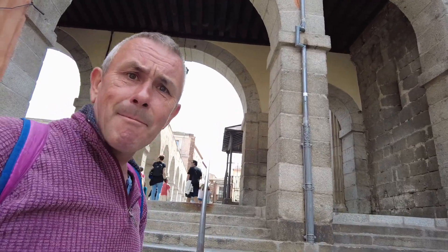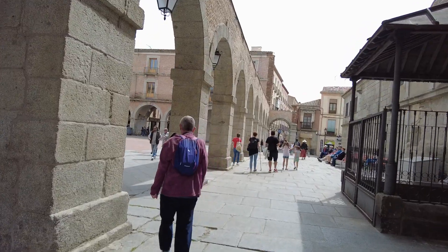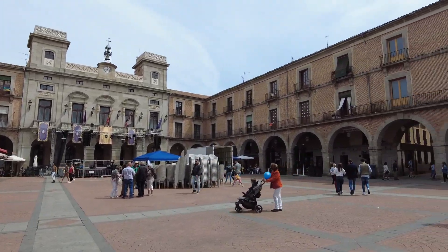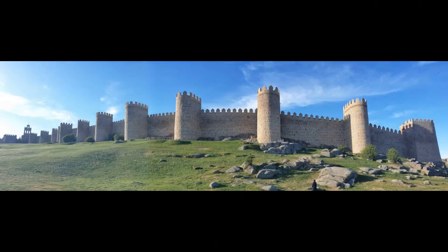I wish he'd stop dinging those bells. Thank you, Ávila. What an incredible experience — completely caught us off guard, we really were not expecting it to be like this. We came up for a very different reason.